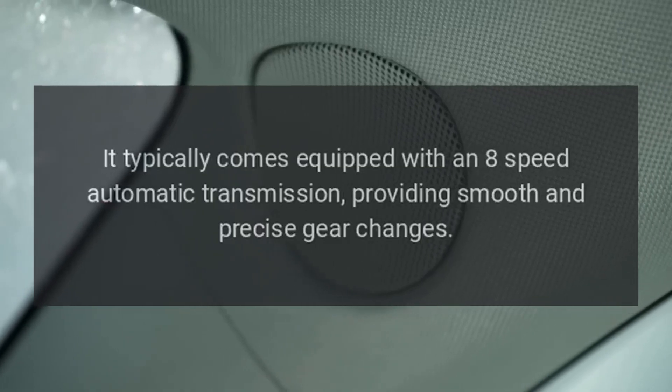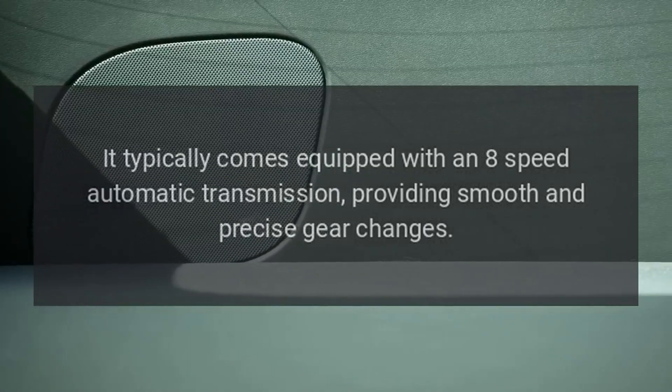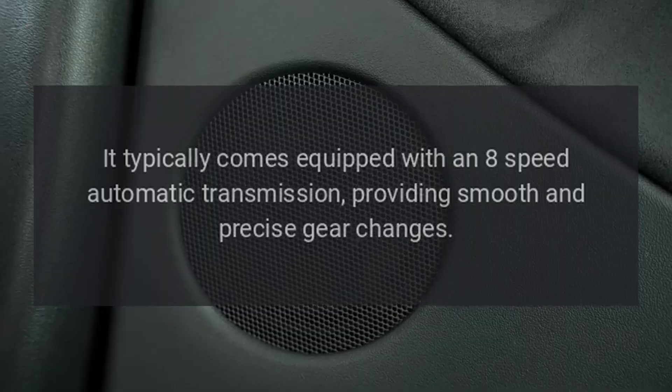Transmission. It typically comes equipped with an eight-speed automatic transmission, providing smooth and precise gear changes.